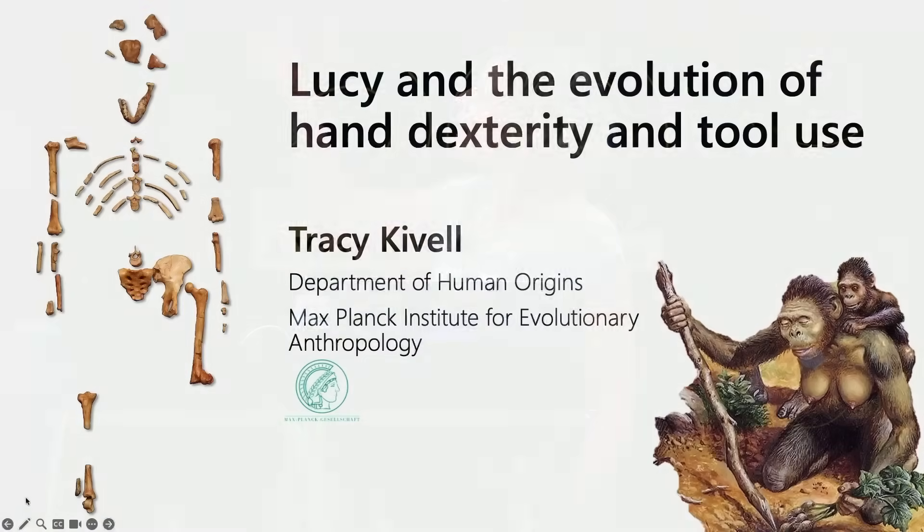We've seen this image many times already today and we'll see it many more times. I'm going to focus just on those two tiny little bones and what those bones of Lucy and those of other afarensis individuals can tell us about the evolution of hand dexterity and tool use.